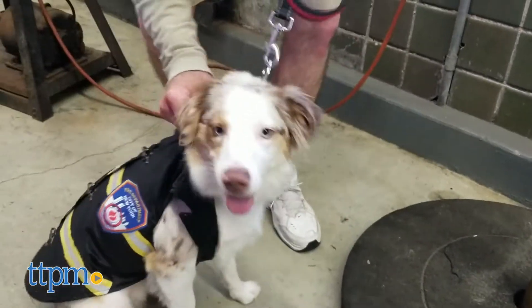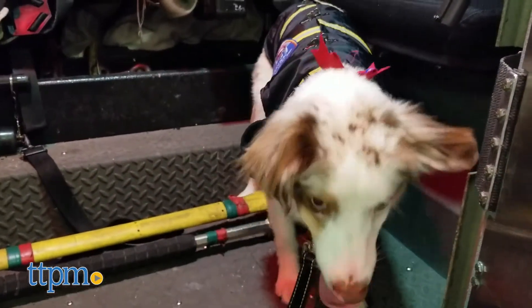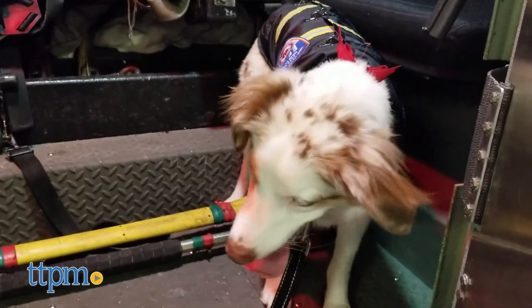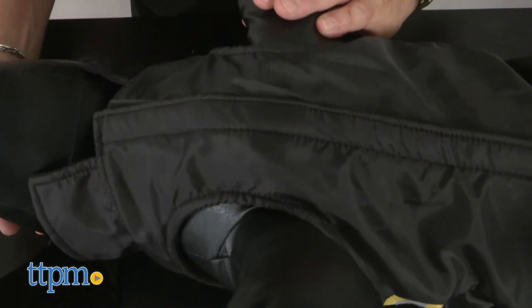The FDNY dog coat is made from a soft, water-resistant polyester outer shell, and it has a warm fleece liner. The coat has one long velcro strip that connects under its chest and tummy, which makes it easy to put on and take off.